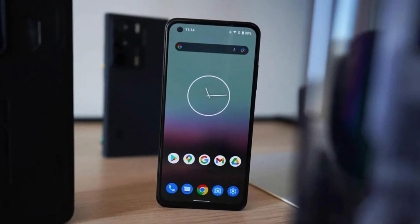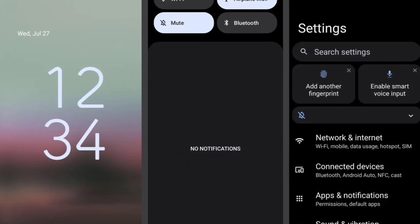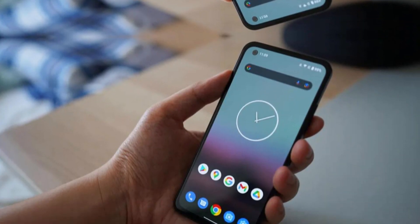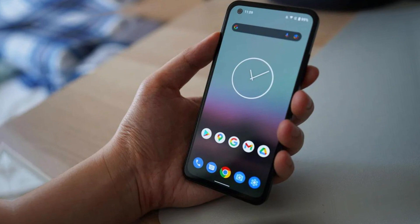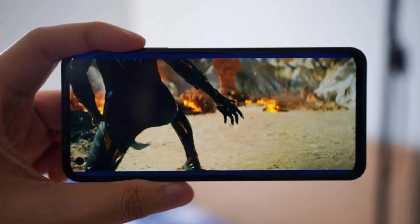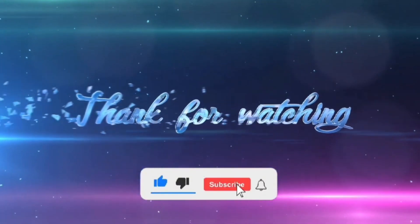Overall, the Asus Zenfone 9 is an excellent phone with a unique and innovative design, a great camera setup, and powerful performance. It's definitely a phone to consider if you're in the market for a new device. If you enjoyed this review, please hit the like button and subscribe to our channel for more content like this. Let us know in the comments below if you're considering buying the Asus Zenfone 9 or if you already own one. Thanks for watching and we'll see you in the next one.